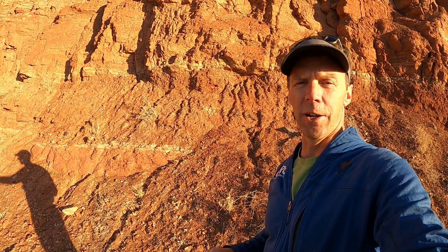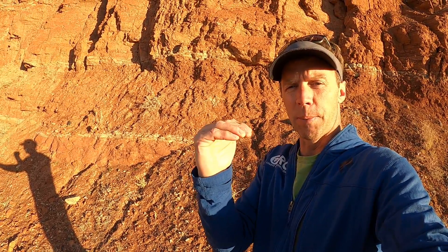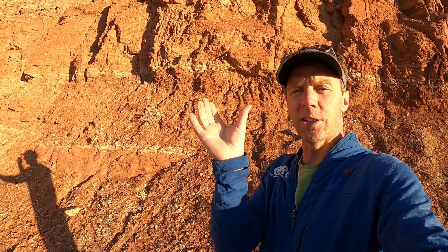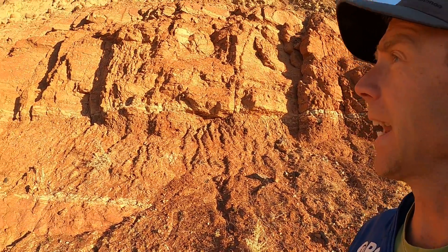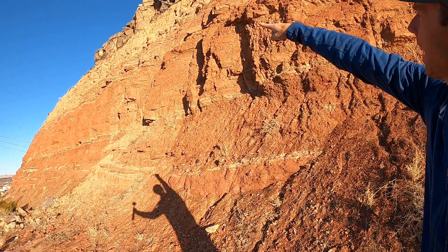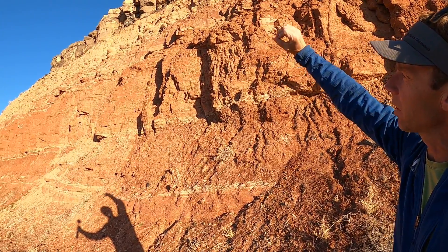The basalt, which was once at the bottom of the canyon, over time became the top cap rock to the ridge that we see here. So what was once low — the canyon bottoms that filled in with basalt — eventually became the high point. And what was once high — the sides of the canyon where the red mudstones and sandstones were — eventually became low. We can actually see some evidence for that if we look up here.